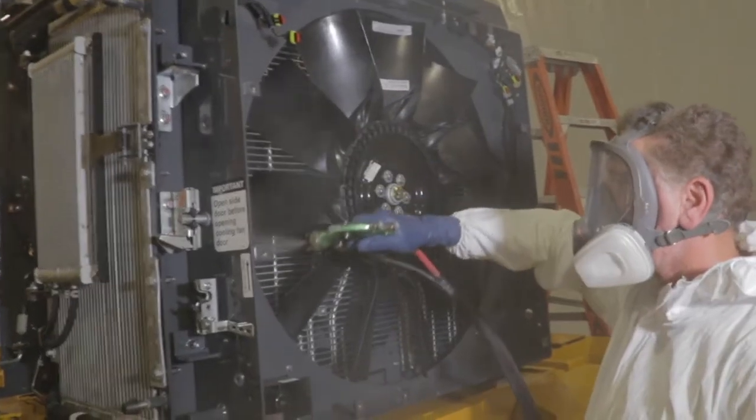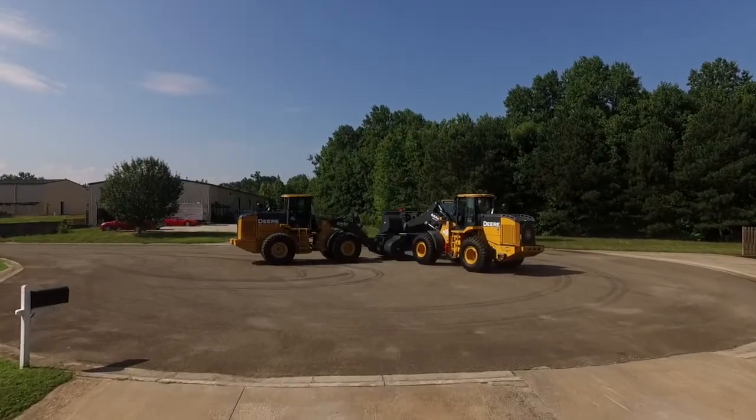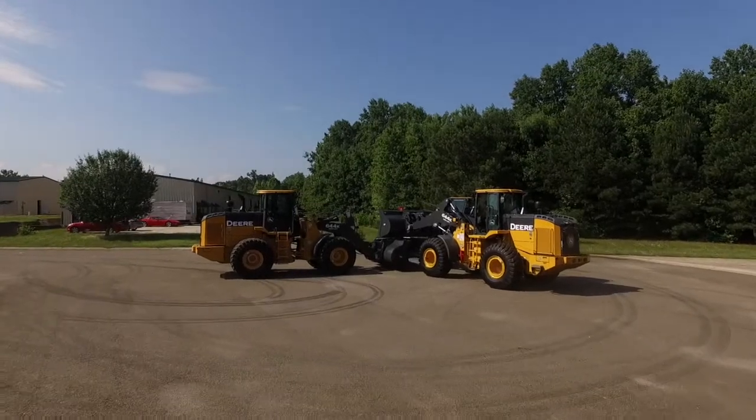Nyalloc protects cooling systems — fans, radiators, intercoolers, and chillers. Nyalloc is proven protection for ag, commercial, and industrial machines, including wheel loaders, material handlers, trucks and trailers, and processing and packaging equipment.